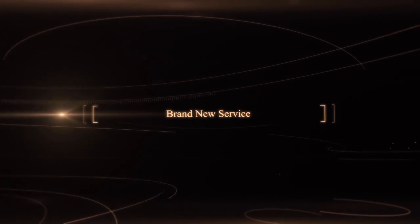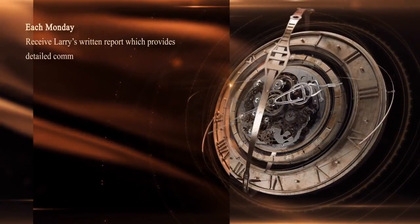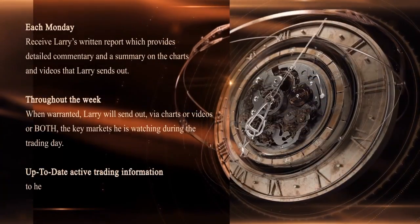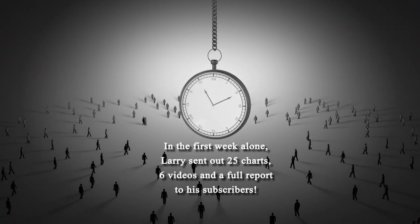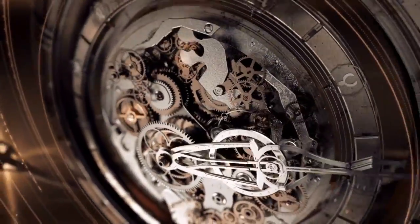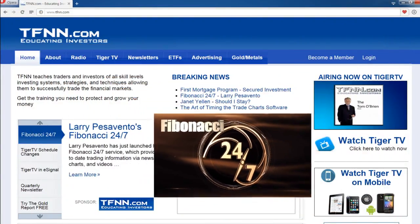Larry Pesavento has just started his brand new service, Fibonacci 24-7, already delivering content to subscribers daily. Each Monday you'll receive Larry's written report with detailed commentary. Throughout the week, when warranted, Larry sends out charts or videos on key markets. In his first week alone, he sent out 25 charts, 6 videos, and a full report. If you're a technical trader using patterns and retracements, sign up now at the front page of TFNN.com with a full 30-day money-back guarantee.